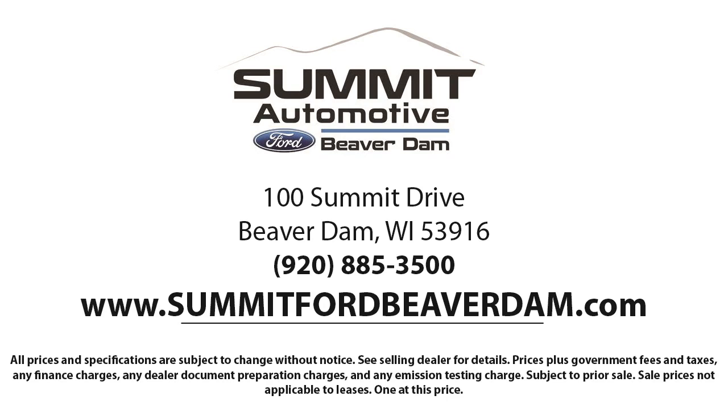Our friendly and knowledgeable staff is here to ensure you get exactly what you want in your new vehicle. Here at Summit Ford, we always strive to deliver a first class car shopping experience and we'll show you how much you mean to us as our valued customer.